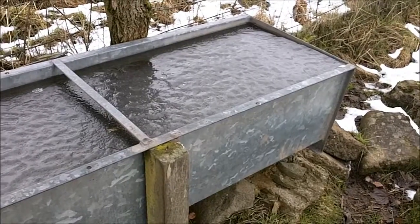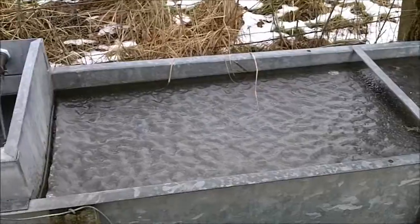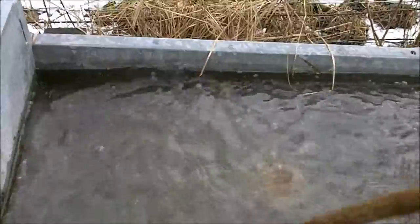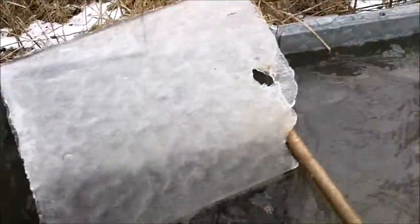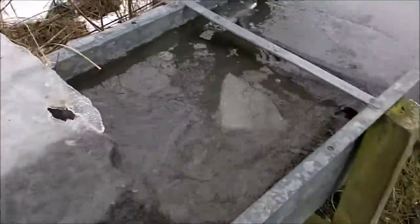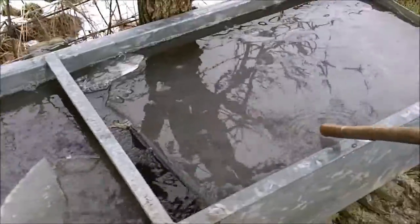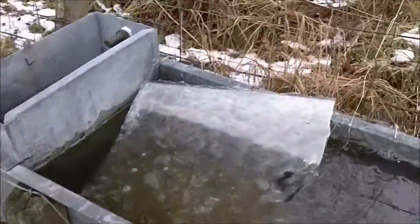What a trough — it's frozen solid. I'll break it up so the deer can get a drink, and the birds. That's all you need to do — I just left those pieces of it.